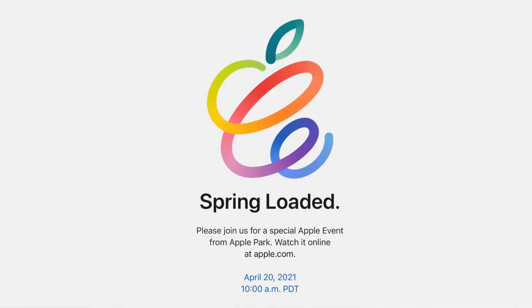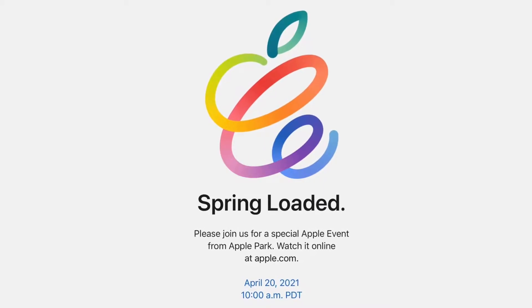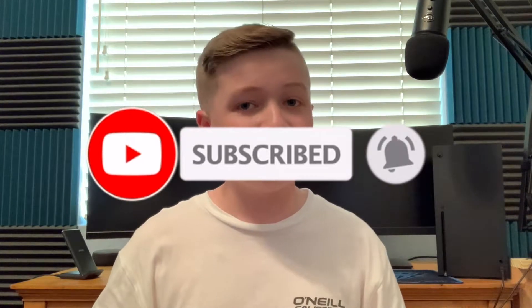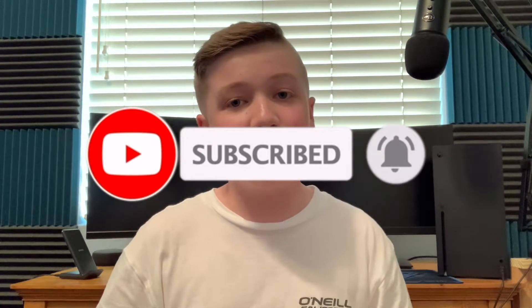What's up guys, Solitaire here. Welcome back to another video. The April 20th Spring Loaded Apple event has just wrapped up and I'm here to give you the quick recap of it. Apple was not messing around when they said this event was loaded — we've gotten so much stuff, from AirTags to new iMacs, new iPad Pros, new Apple TVs, and new iPhone colors.